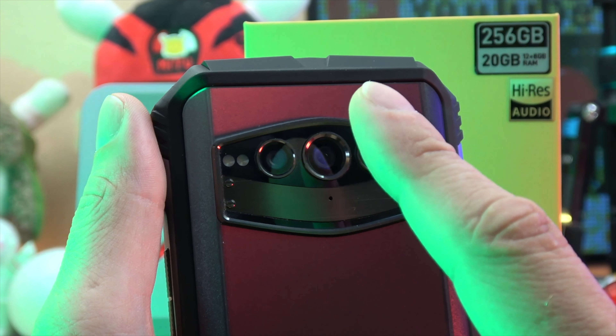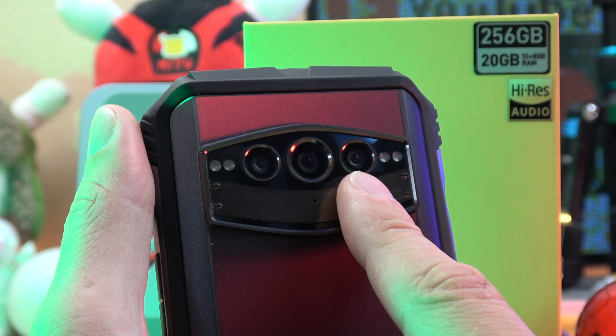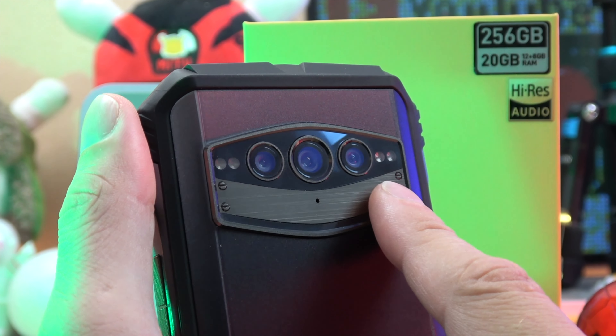Turning to the back, we find a triple camera setup: a Samsung S5KHM 108MP main camera, a 20MP Sony IMX350 with IR vision, and a 16MP macro camera.